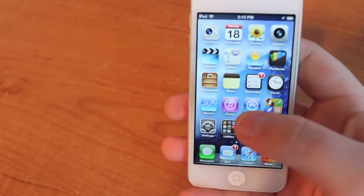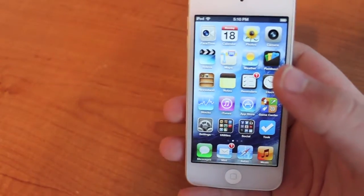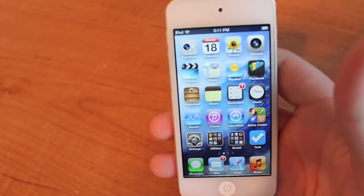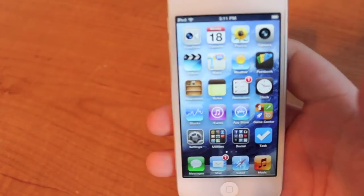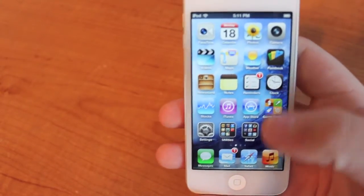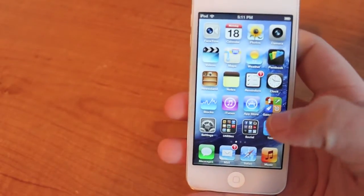A lot of people don't like or don't use Apple's stock Reminders app, and there's a few reasons for that. First of all, it's very slow, and of course you can use Siri to set reminders, but sometimes Siri isn't very accurate. Although it syncs over iCloud, not very many people use it.